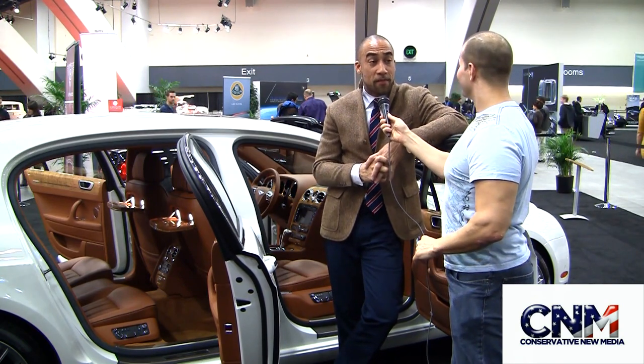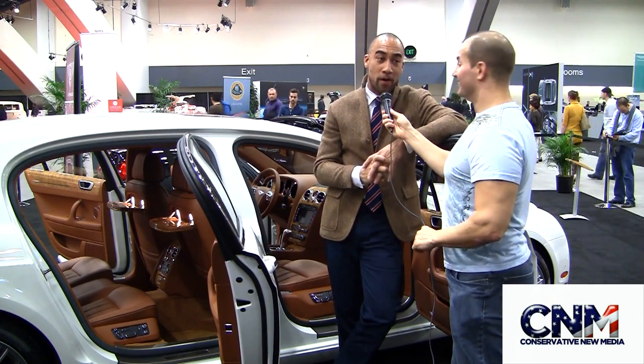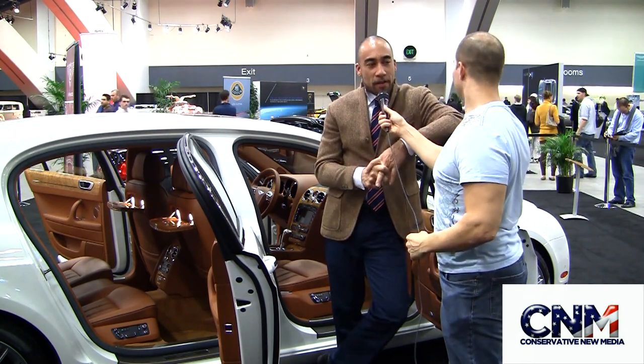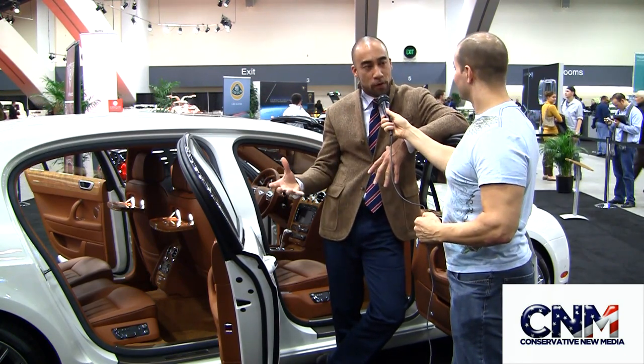This is the 2011 Flying Spur Speed, which is the most potent Bentley sedan that you can get at the moment. It's 600 horsepower and quite intense. All the Continental Range uses the basic 6-liter W12 twin-turbo block, but this one has 600 horsepower as opposed to the Super Sports, which is 621.